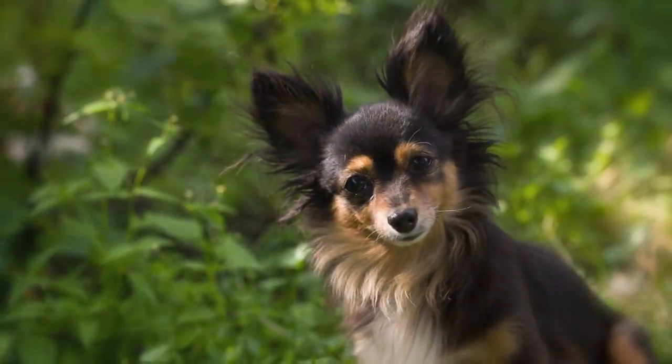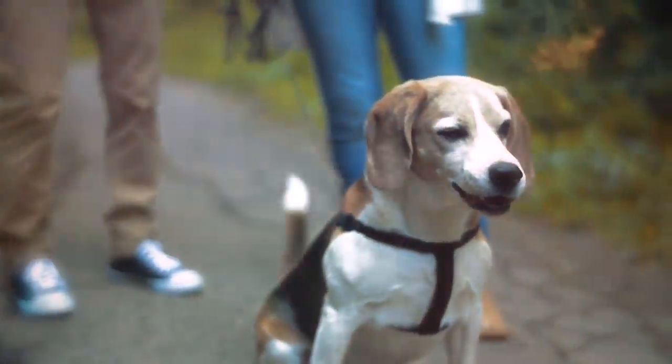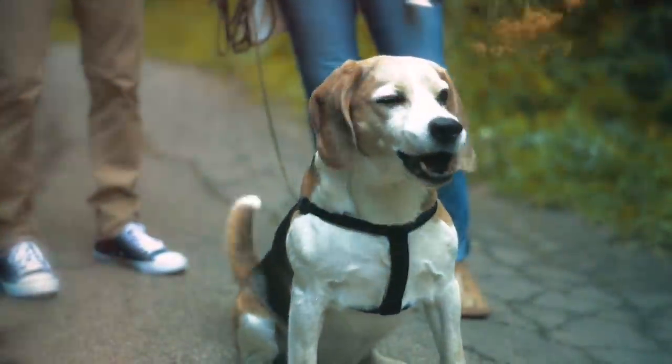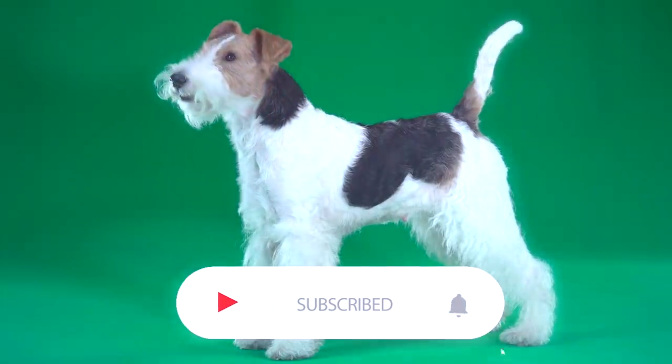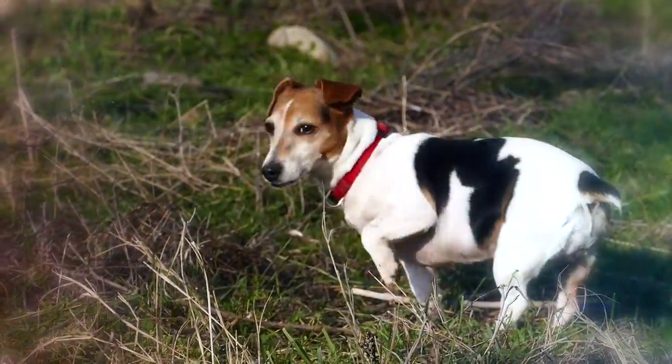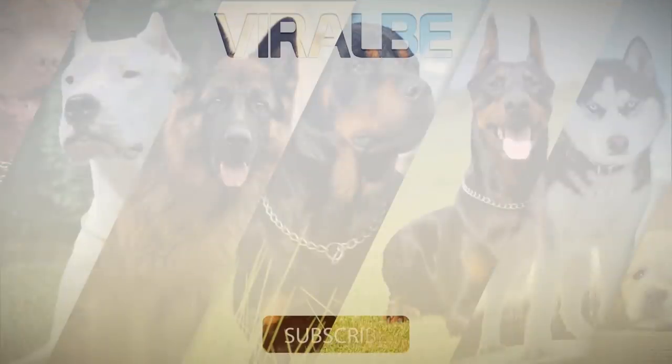That concludes our video of the 10 coolest tri-color dog breeds. Which one did you find the most interesting? Let us know in the comments. And if you liked this video, subscribe and turn on notifications so you'll be the first to know when a new video comes out. Thanks for watching, and we'll see you next time.